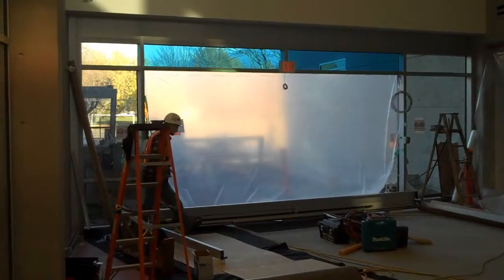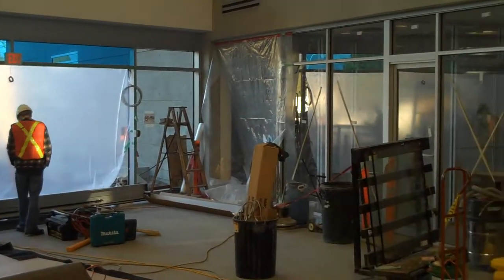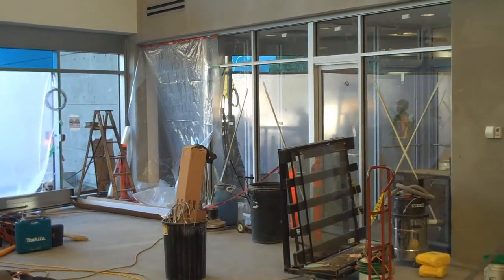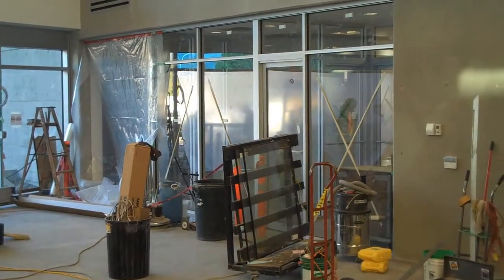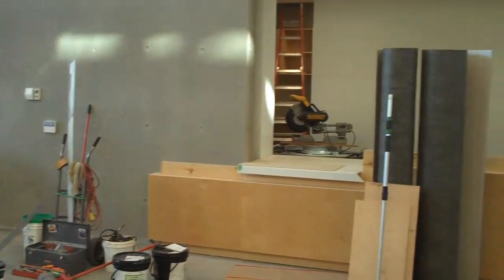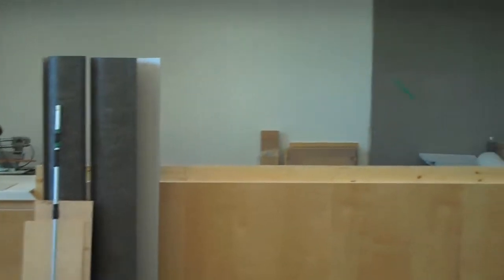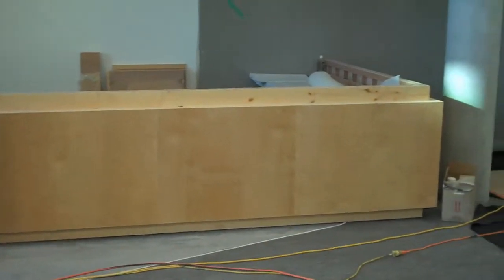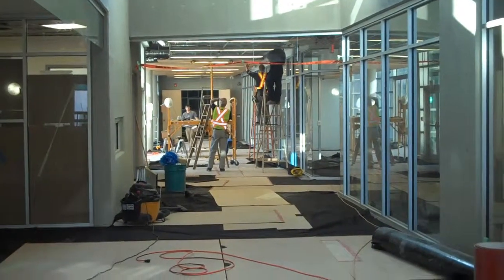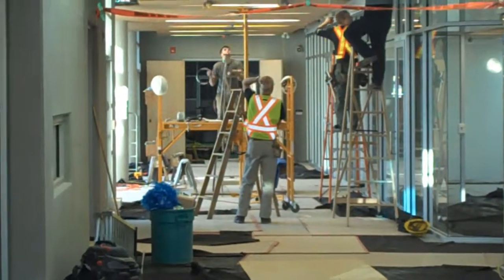There's a look at the front entrance — they're just going to be putting in the front doors today. Access to the performance studio, multi-purpose room, and kitchen. And a look at what the new front reception counter is going to look like. There's a look straight down the main lobby corridor towards the ice rink — you'll be able to see straight through when that's complete.